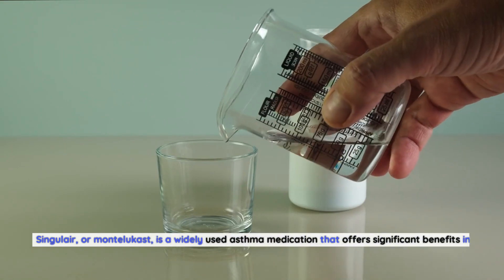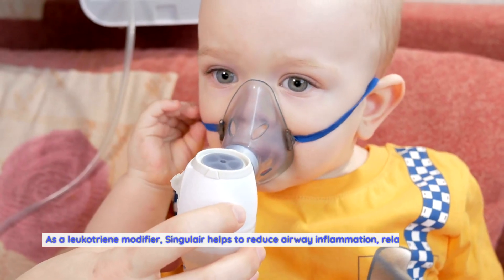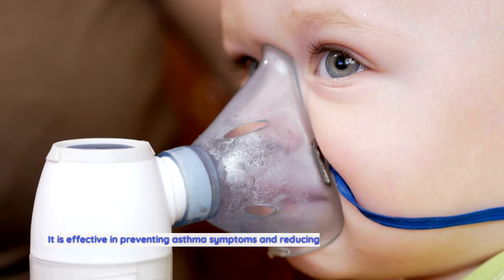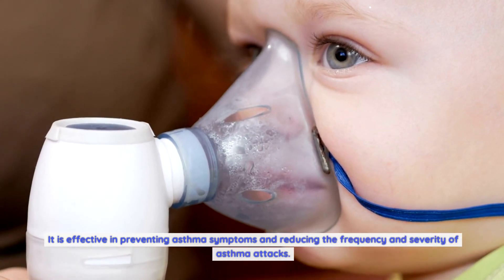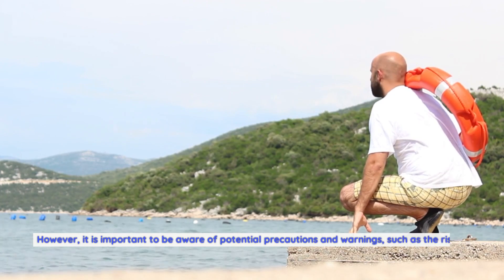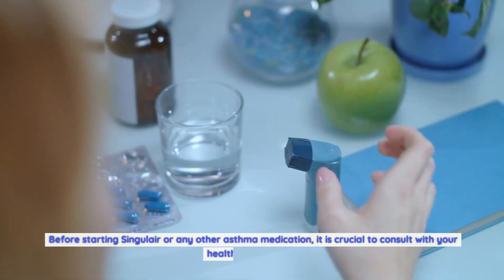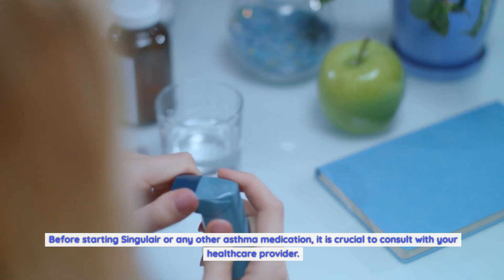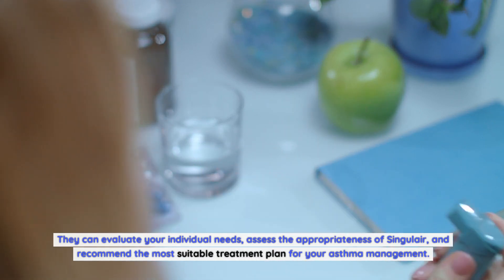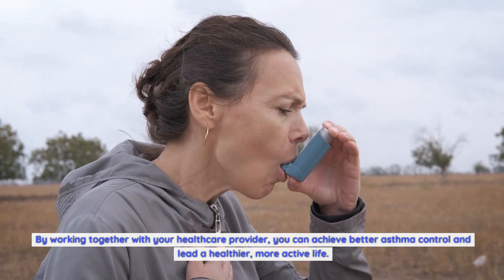Conclusion: Singulair, or Montelukast, is a widely used asthma medication that offers significant benefits in the management of asthma. As a leukotriene modifier, it helps to reduce airway inflammation, relax the muscles surrounding the airways, and improve breathing, effectively reducing the frequency and severity of asthma attacks. Singulair is generally well tolerated with mild and temporary side effects, but it is important to be aware of potential neuropsychiatric events. Before starting Singulair or any other asthma medication, consult with your healthcare provider to determine the most suitable treatment plan. By working together, you can achieve better asthma control and lead a healthier, more active life. Thanks for watching.